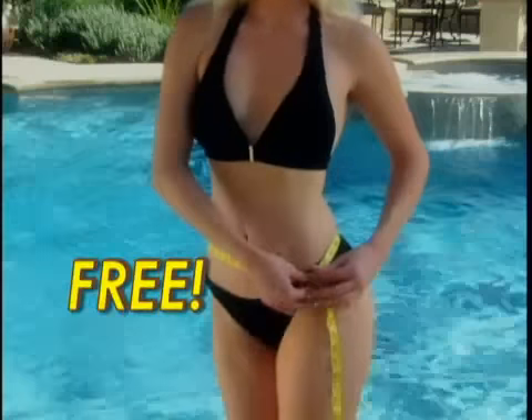You're giving it to me for free? That's right. You can be on your way to a body like this for free.